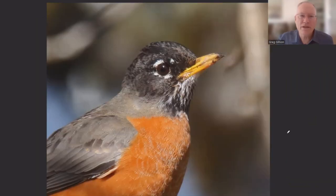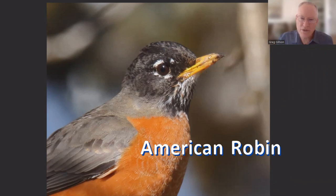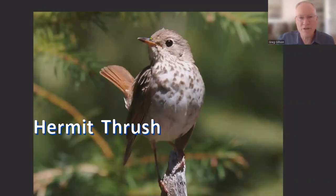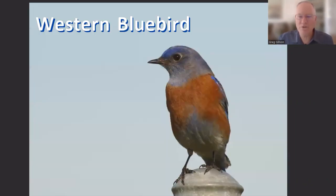And the same for the orioles. Next are the thrushes. American robins have fairly long, straight, fairly stout bills with a blunt, curved tip. They eat fruit and invertebrates. Other thrushes have smaller bills, but notice the blunt, curved tip on the bill. And bluebirds have quite small bills, but again, notice the blunt tip.